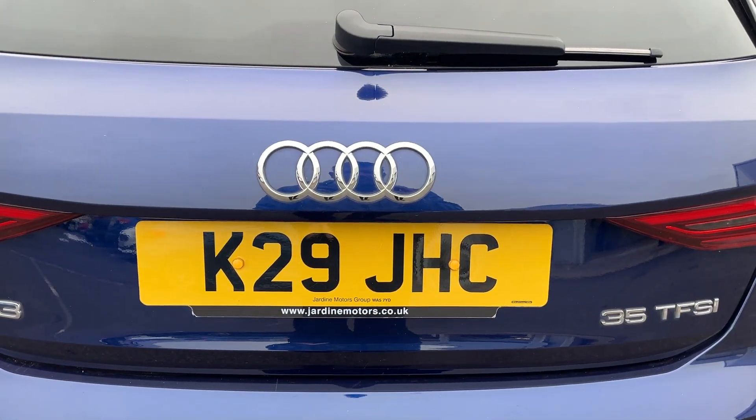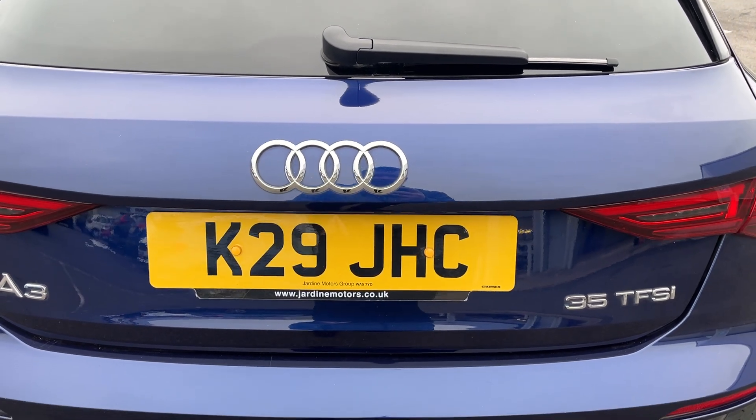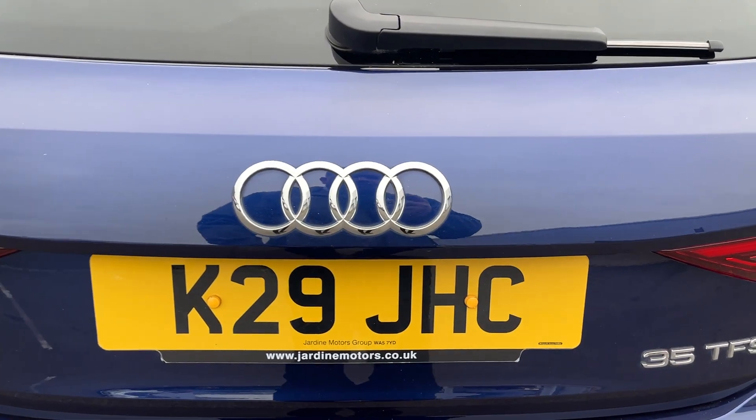The registration number at the moment is K29 JHC — that will change, as that is the prior plate that's on it. It will get changed to the age-related plate; we will let you know what that is once it's on.